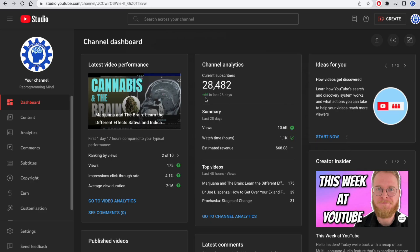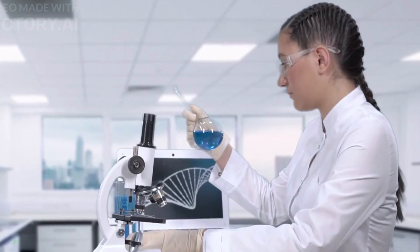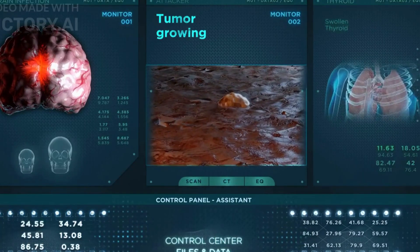Hey everybody, welcome back. In the last video we got a lot of views about cannabis and the brain, so I thought in this video we would continue that and speak about medical marijuana and brain tumor treatment, especially because this is a promising combination that can help out quite a few people.